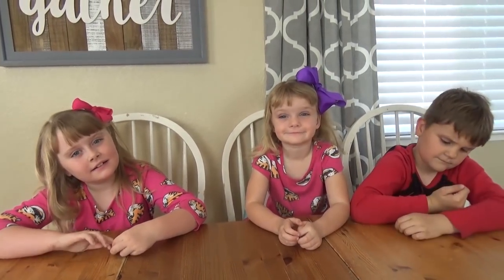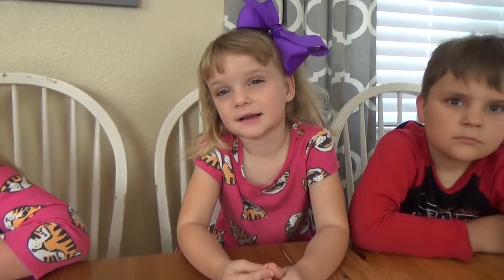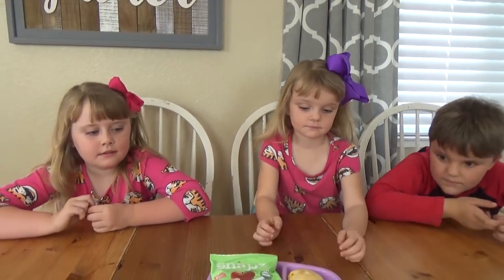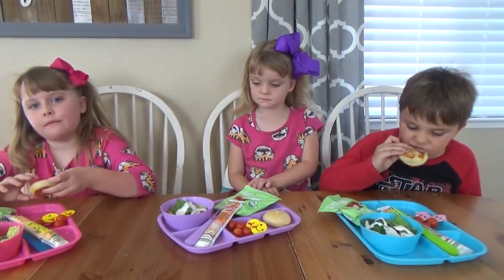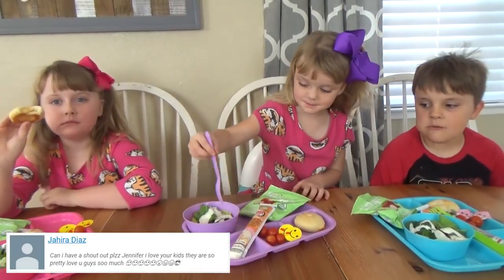Hi guys, happy Wednesday! We just got back from Utah at 8 a.m. — we drove all through the night and we're finally home. Miss Lily hasn't been feeling very well; she had kind of a fever so she's been taking it easy. Everyone had a shower and they're dressed now, and it's lunchtime. Today we're not doing anything super special, we're just resting from our trip and hopefully Lily will feel better tomorrow.